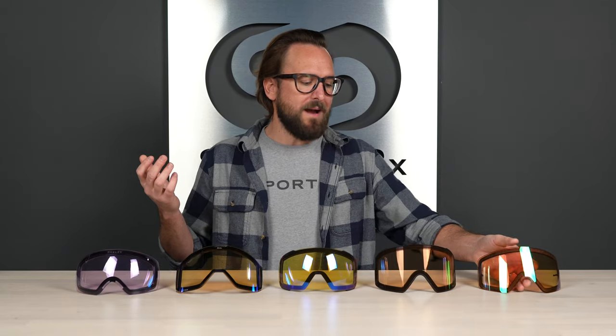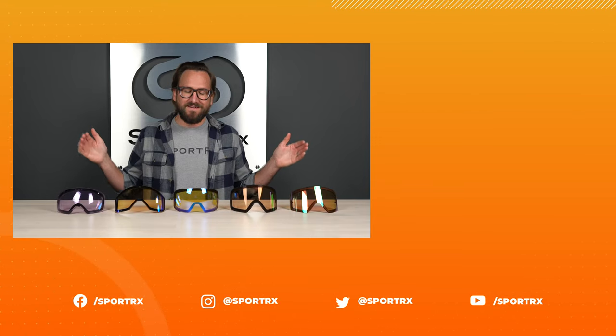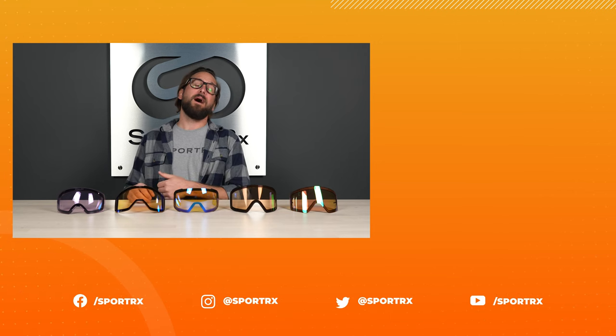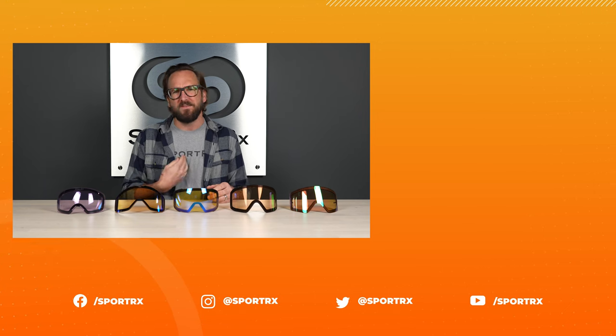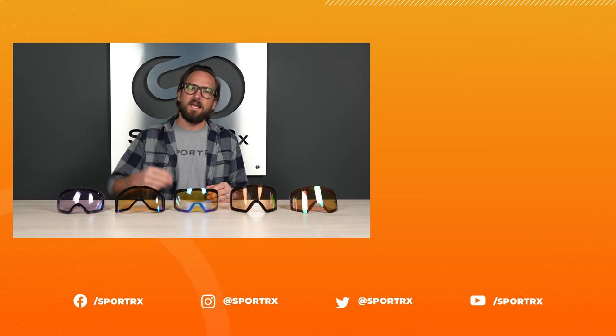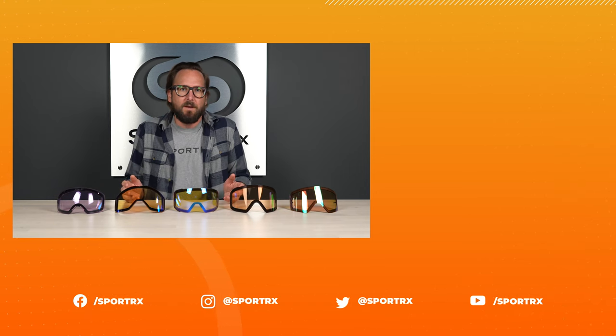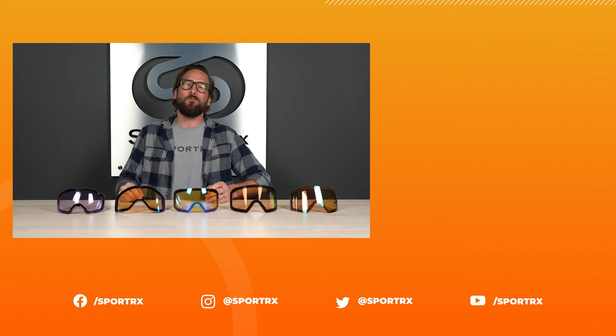That wraps up our top picks in night skiing. I hope now you know which one is right for you. Now that you know our top picks in night skiing goggle lenses, check out our top picks in snow goggles for this season. If this video was helpful, throw us a like because that helps us out. Also subscribe — we have great content just like this and you'll get it straight to your inbox as soon as it drops. Also check us out on our social media outlets. Thanks for watching.